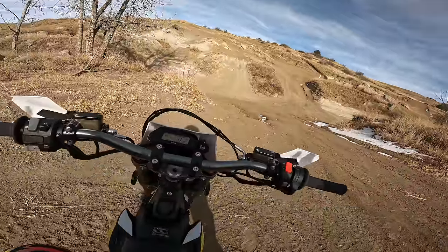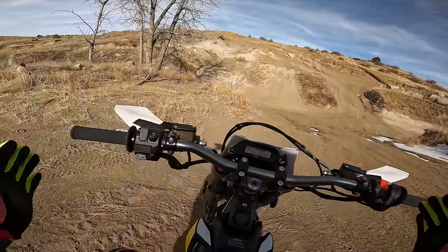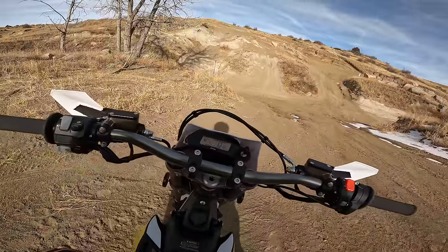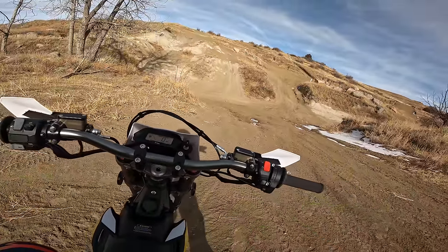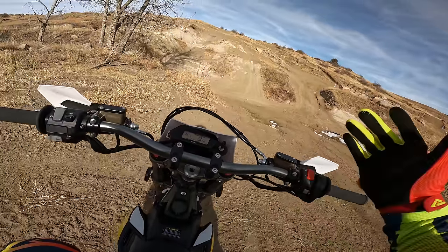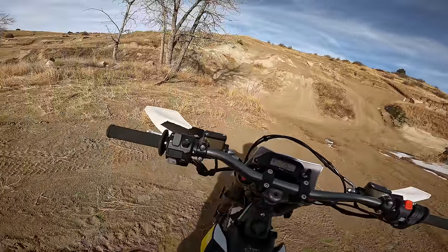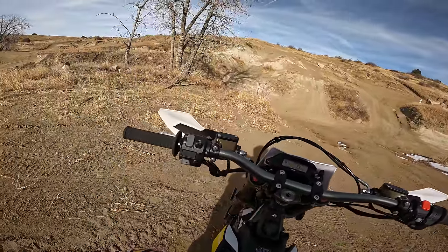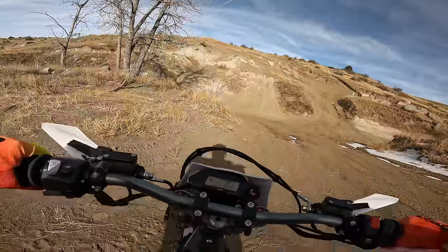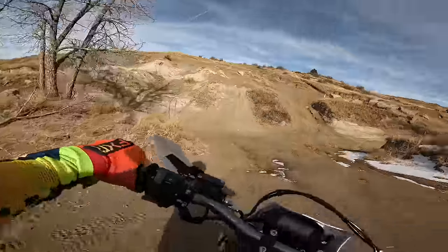The new Ultra B has a lot more functionality, which you'll notice right out of the gate. I'm in the process of doing a long-term review on this bike, but briefly: the Ultra has regen settings for both the motor and the braking system, traction control, throttle sensitivity settings, and it has three ride modes — Eco, Daily, and Sport. Last but not least, the bike also has reverse.